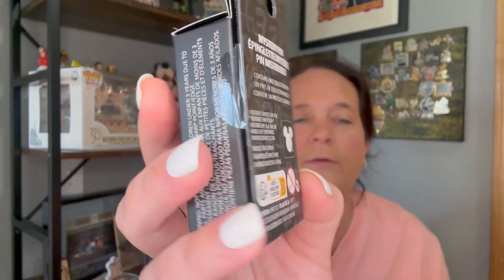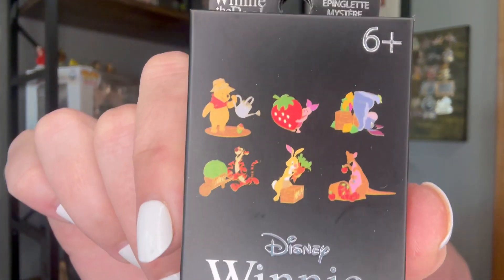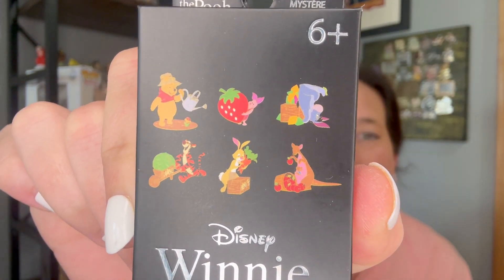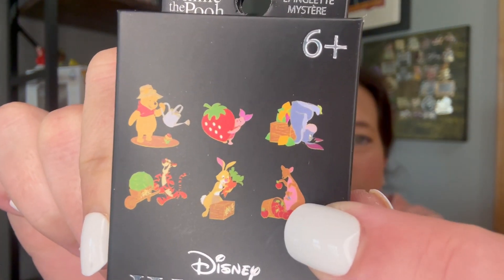Let's go polar opposite and go Winnie the Pooh — villains to Winnie the Pooh. The characters are Pooh, Piglet, Eeyore, Tigger, Rabbit, and Kanga with a little tiny Rue in there. I'm really debating whether to start a Winnie the Pooh, mostly Eeyore, collection. I don't have room for it right now, but it's really been in the back of my mind.